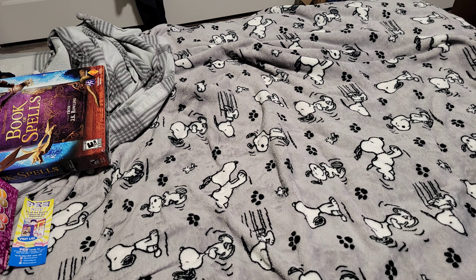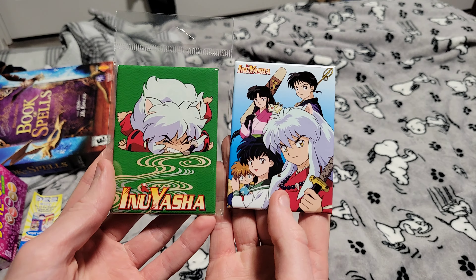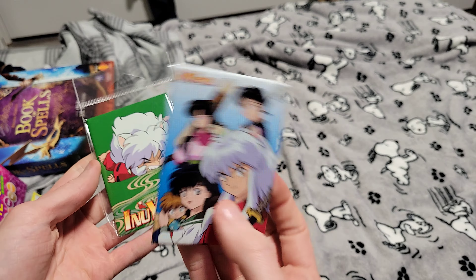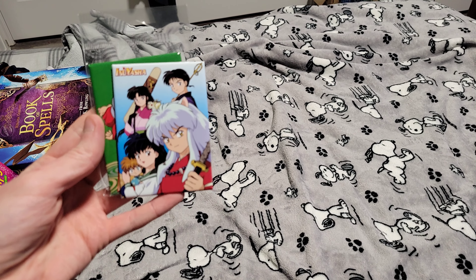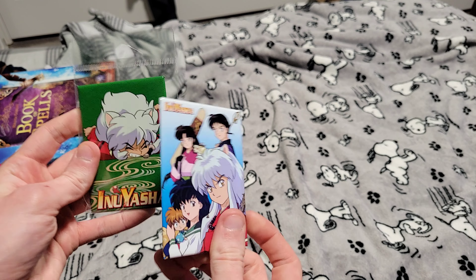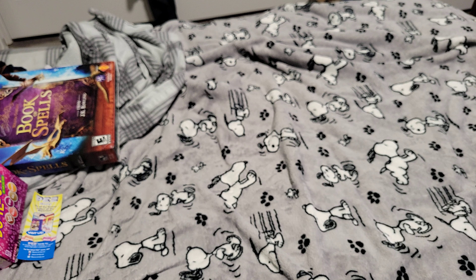I'll show you what I got from Five Below. I got two magnets — these two Inuyasha magnets from Five Below. They're both $3.50 a piece. I don't really grab magnets, but I just really like these designs for these Inuyasha magnets, so those are a keeper.